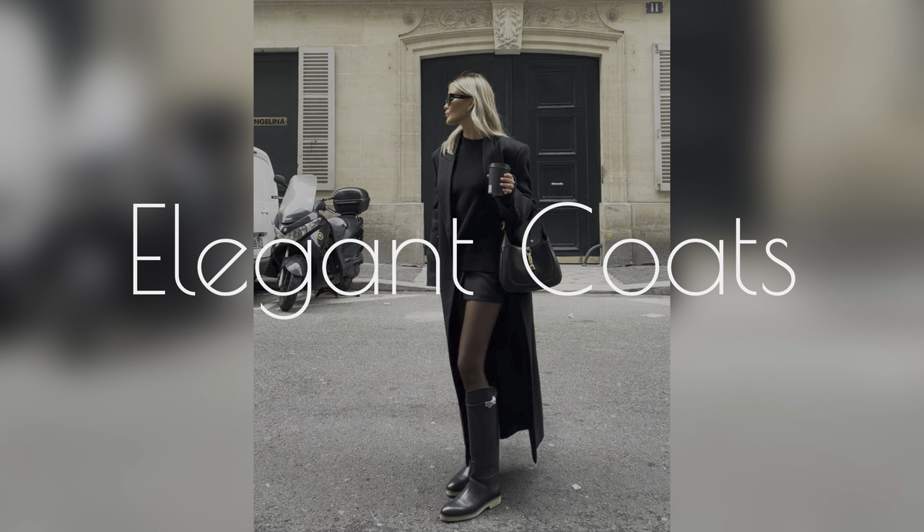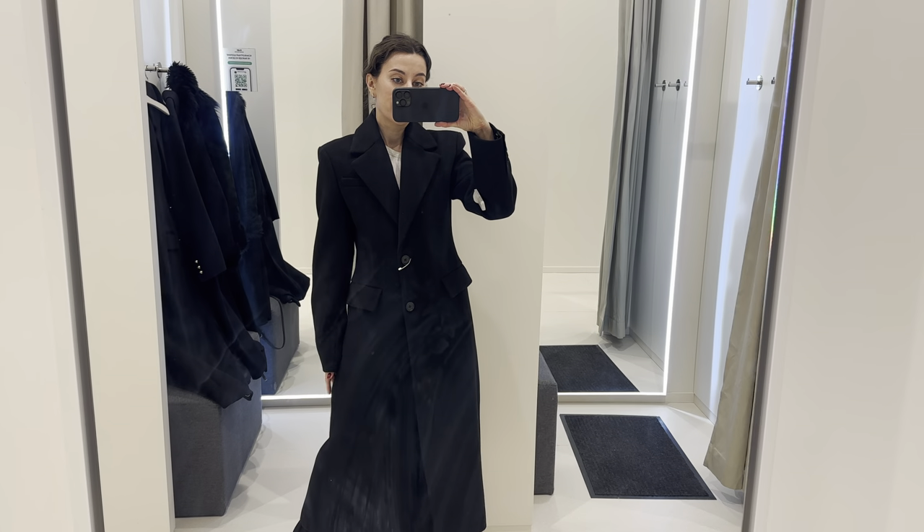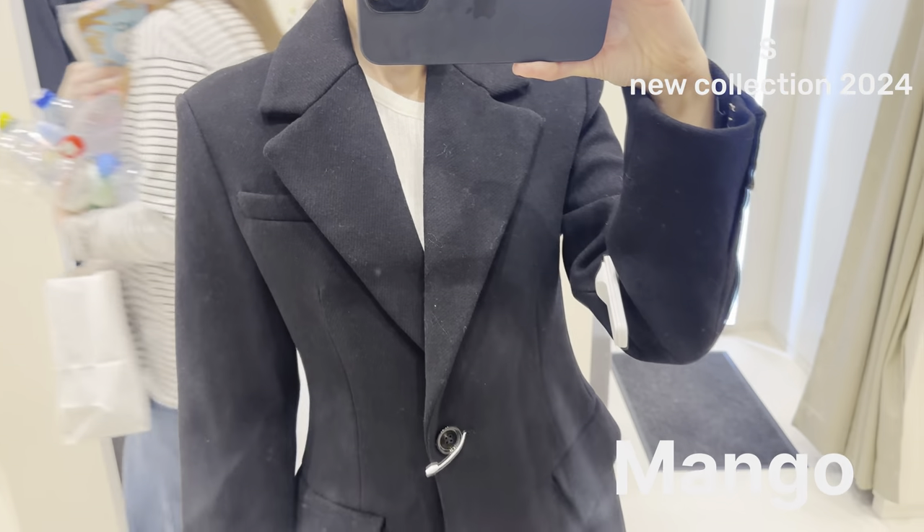Hey guys, welcome back to my channel! In today's video I'm going to talk about elegant coats and show you a comparison and my try-on in different brands.